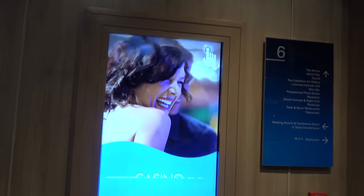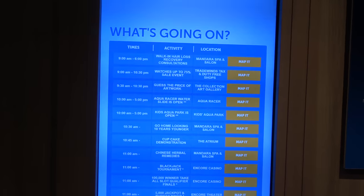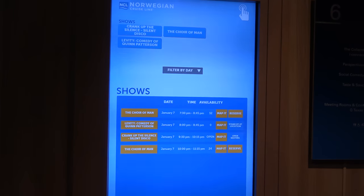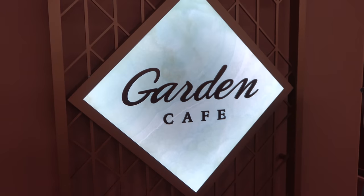By most of the elevators on the public decks you'll find tap points where you can book all of your entertainment and shore excursions or tender tickets. Definitely do that quickly once you get on board because things fill up fast, especially the comedy shows.